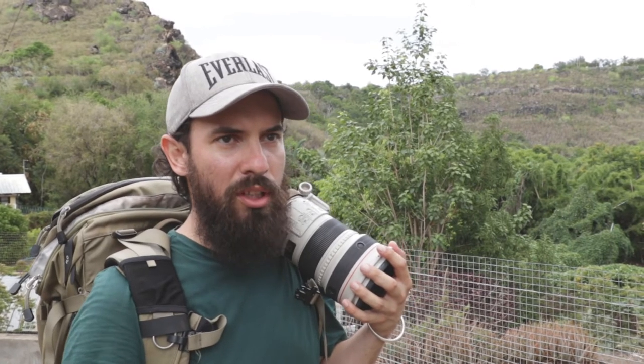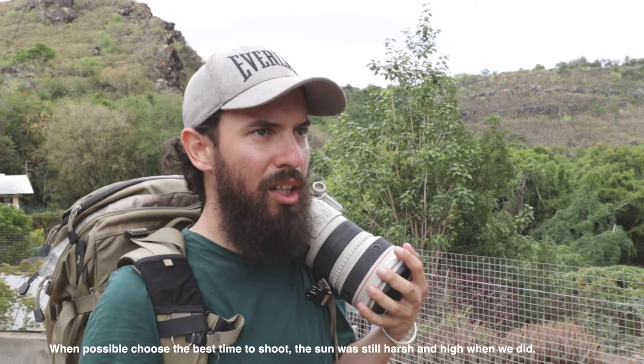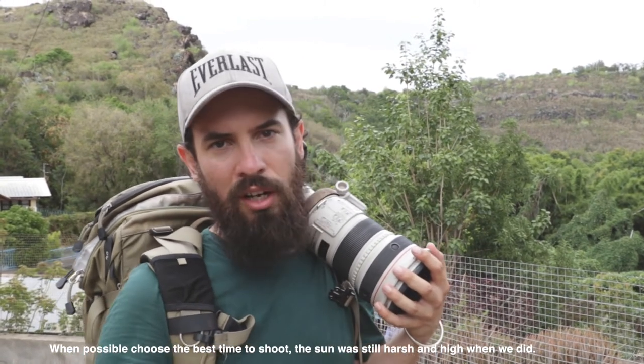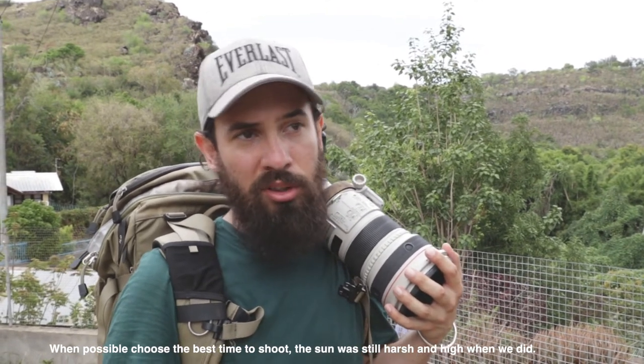Here comes the tips and tricks sort of stuff. With white birds like that, you really have to be careful with the exposure on the white feathers. It's really easy to overexpose, so it's always safe to be underexposed when photographing birds with white feathers because you want to try and keep as much detail as possible.